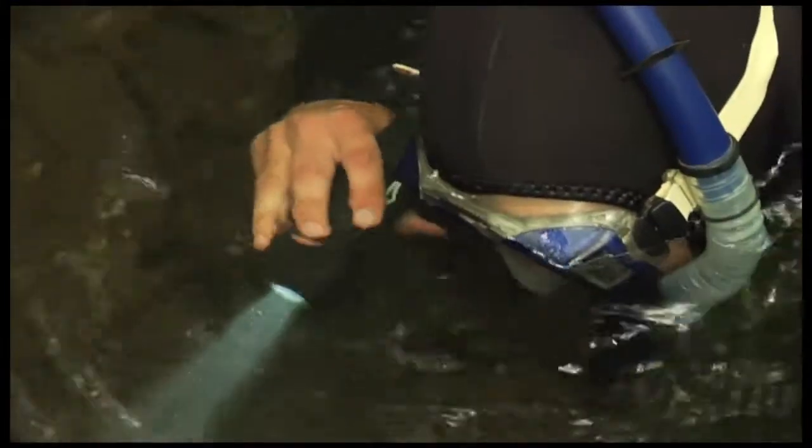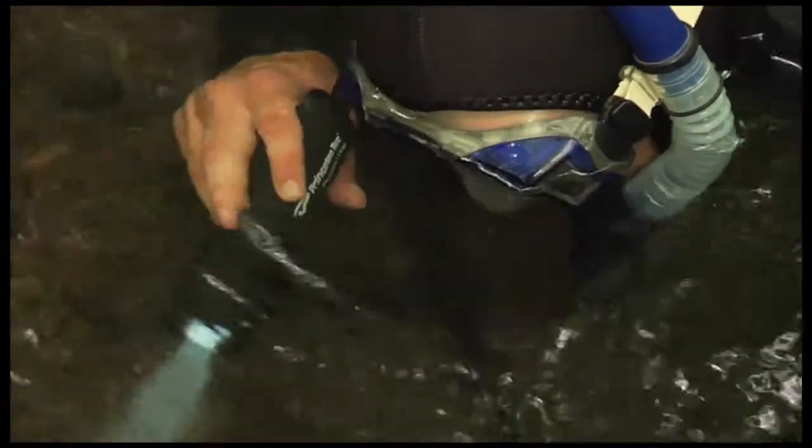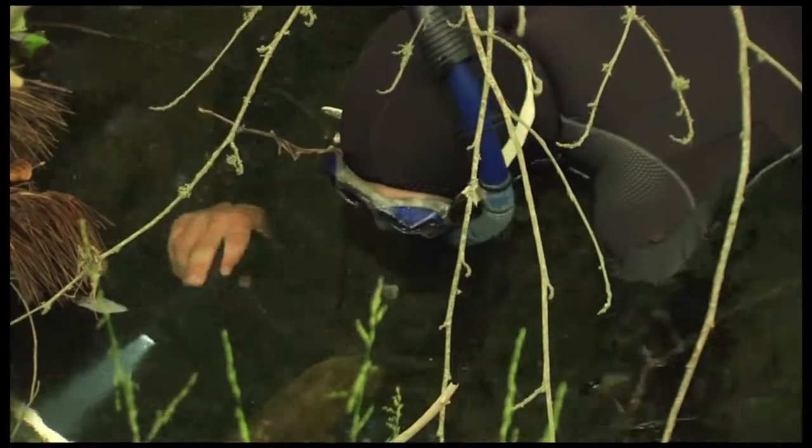Really, what I hope to see is the natural processes coming back in this area. Right now, we've managed this section of the creek to the point where it doesn't really function as it should. Our ultimate goal is to see the coho and steelhead continuing to return to Redwood Creek so that future generations can also enjoy these fish.